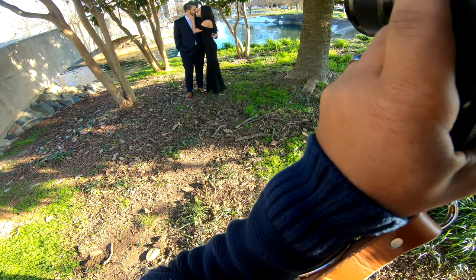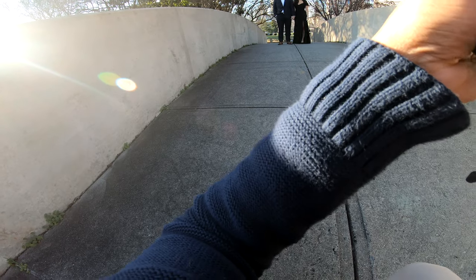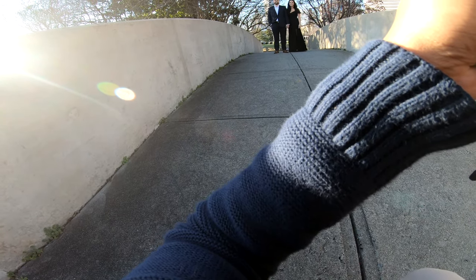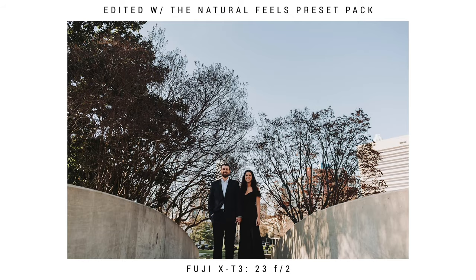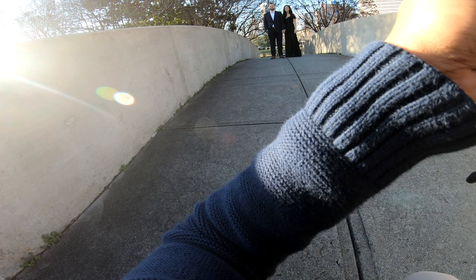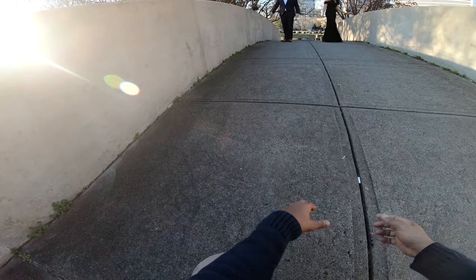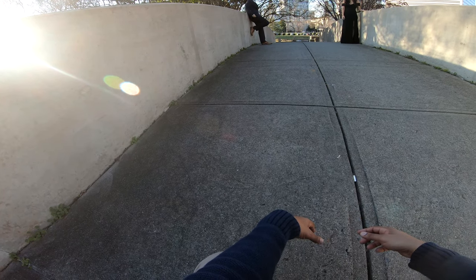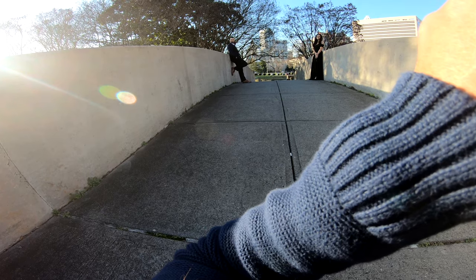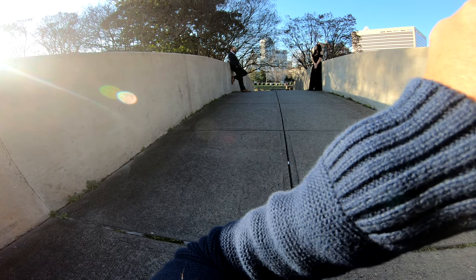Throw a kiss in there. Yes, exactly. So we're going to get into our more attitude shots. Both of you grab one side of the wall — you're going to be totally separate from each other. Ethan, go ahead and put your back on it and put a leg up, like you're just chilling. And then look at each other.